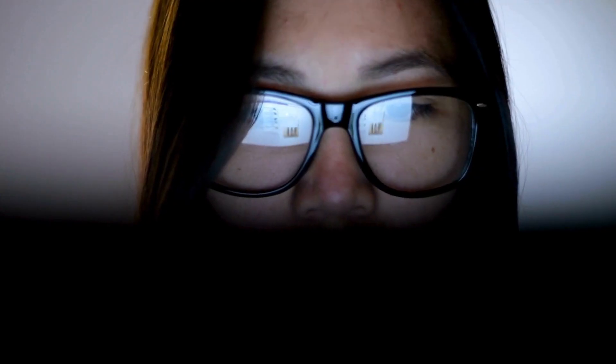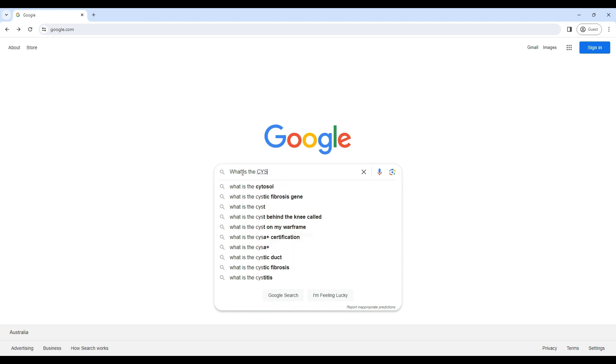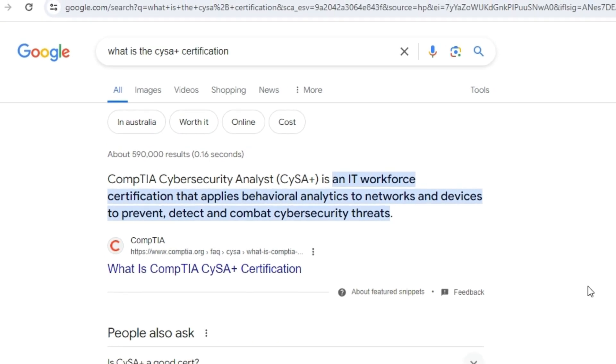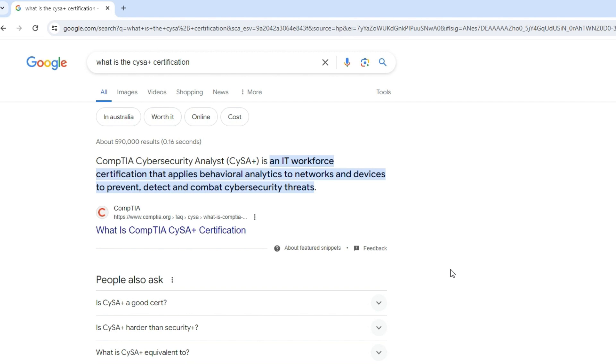Now, no kidding — CySA certification. If you're watching this video, you probably know what this certification is about, but for those unfamiliar, here's a brief overview. According to CompTIA, CySA Plus is an IT workforce certification that applies behavioral analytics to networks and devices to prevent, detect, and combat cybersecurity threats.